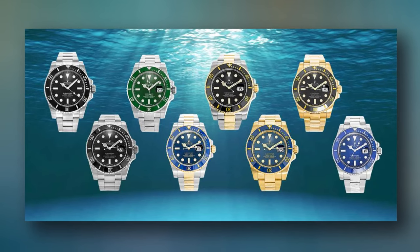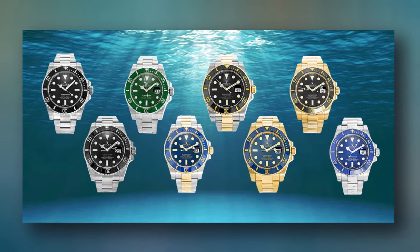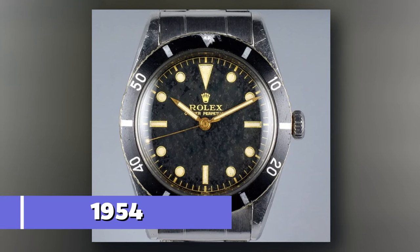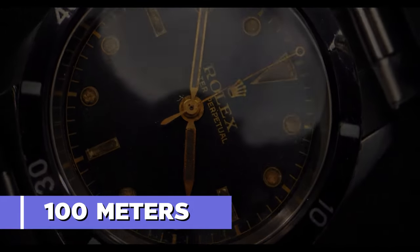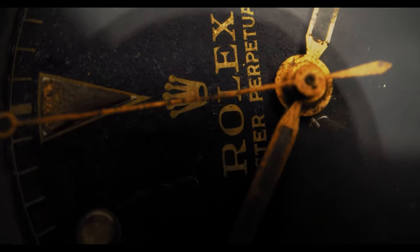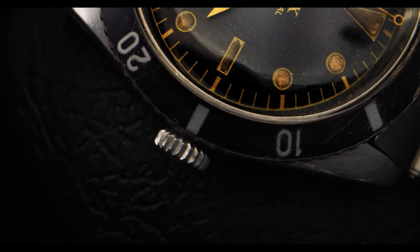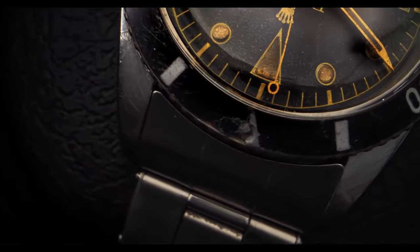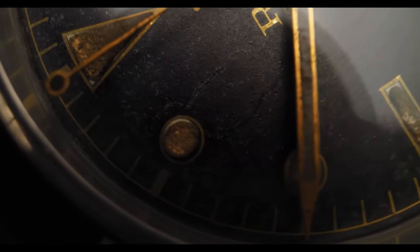As always, an explanation of what makes any watch special is incomplete without a look into its history. The first Submariner was introduced by Rolex in 1954 at the Basel Watch Fair. With a water resistance of 100 meters, which is 330 feet, it featured a rotating bezel marked with minute indicators, allowing divers to measure elapsed time underwater accurately. The watch also boasted a self-winding movement, which was a technological marvel at the time.